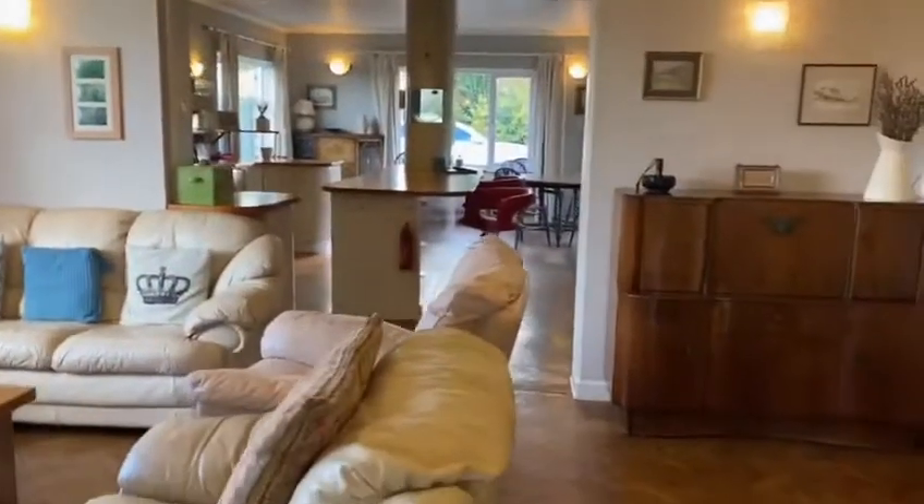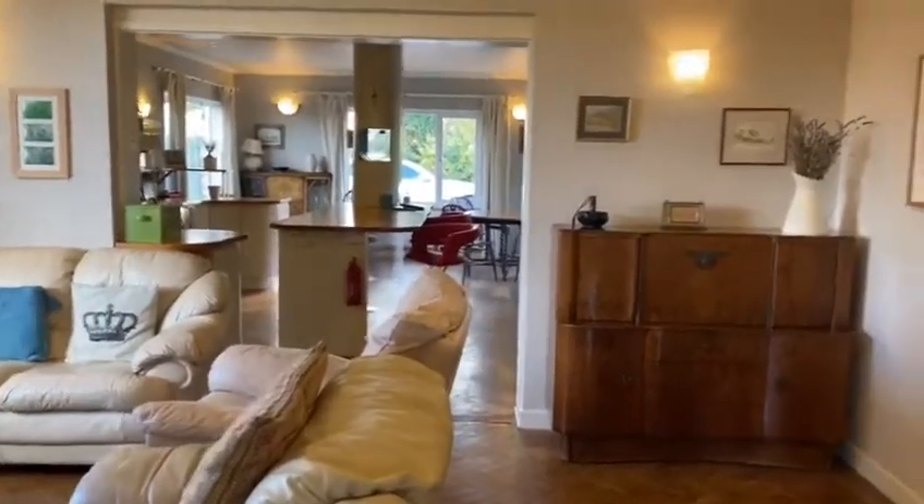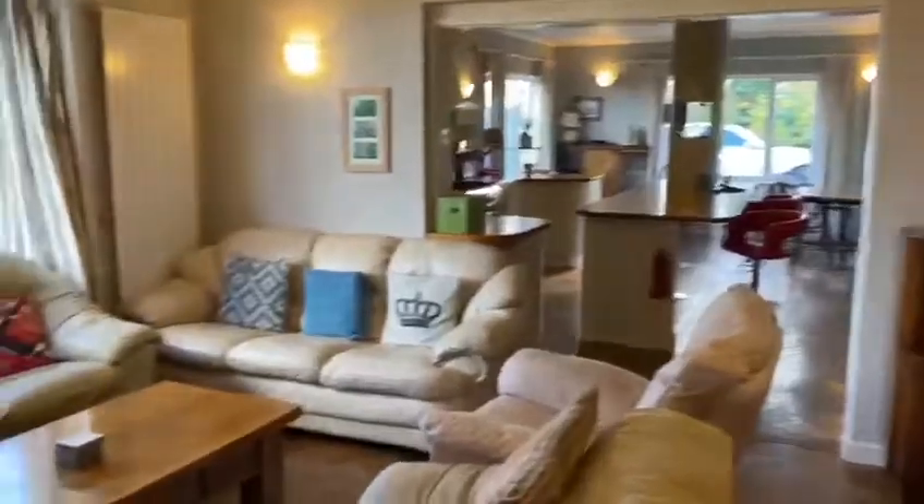Once again, just showing you the fantastic space that this lovely home has to offer a potential tenant — it really is fantastic. Heading back through into the porch and out the front door, we'll take a look at the garden.